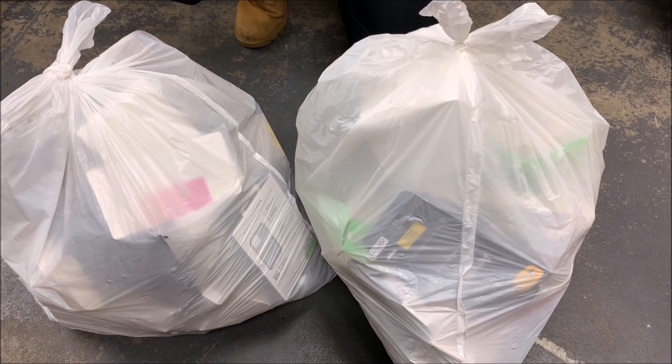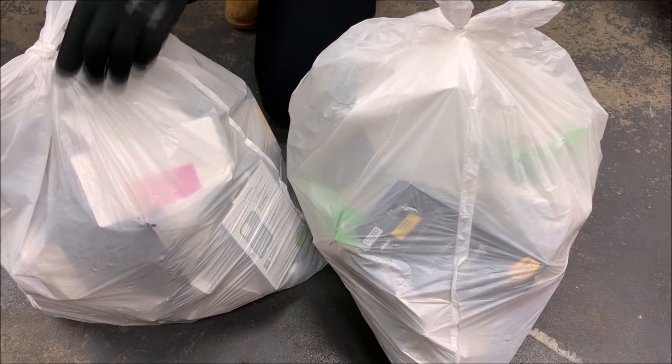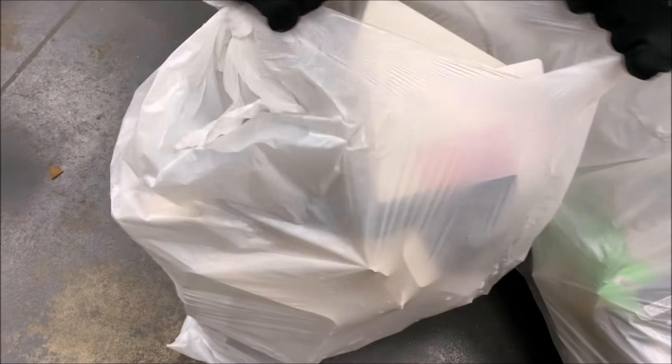What's up guys, so we're back safe from security. We got our two bags right here and these are both pretty heavy, so hopefully there's something exciting in there. Let's start with bag number one and see what we can find — rip this thing open, I'm excited, it's been so long.